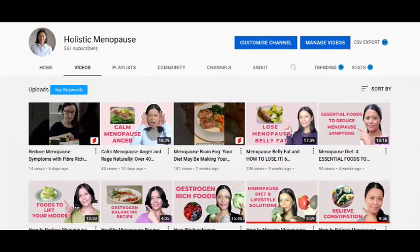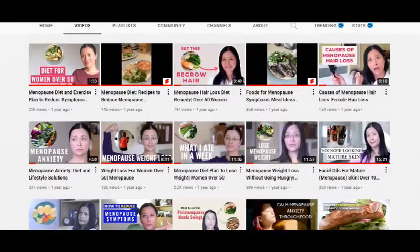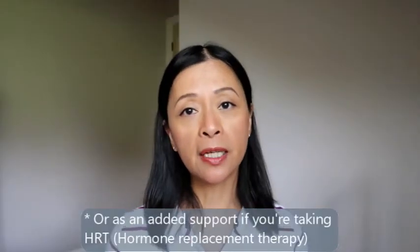My name is Shirley and I'm a nutritional therapist with a three-year diploma in nutritional therapy. On this channel I share what foods to add in your menopause diet as well as lifestyle changes that you can make to help you manage your menopause symptoms through your diet and lifestyle.